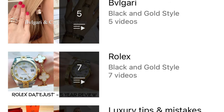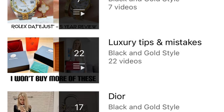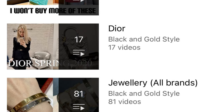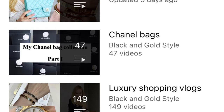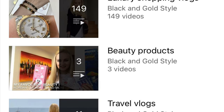Please also consider checking out my other playlists — I've posted quite a few videos about Cartier, Van Cleef and Arpels, Bulgari, Rolex, Luxury Tips and Mistakes, Dior, Jewelry, Weekly Vlogs, Style and Fashion, Chanel Bags, Luxury Shopping Vlogs, Beauty Products, and Travel Videos.